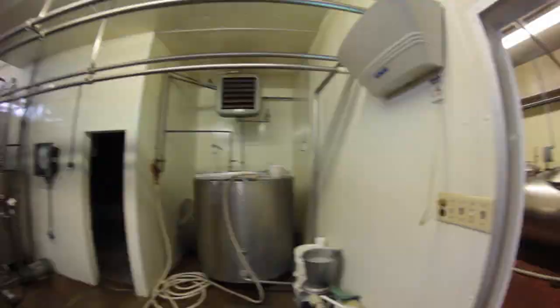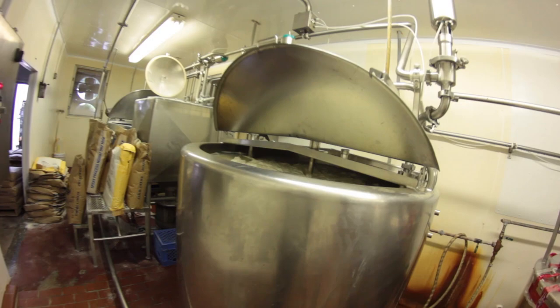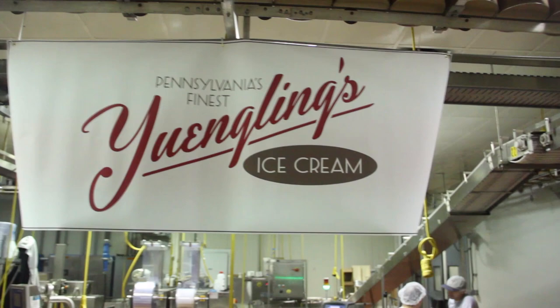Just like when you use your mixer when baking a cake in your kitchen, only here it's a much bigger kitchen with a bigger flavor vat. It is here that you can view the Yingling's ice cream production.